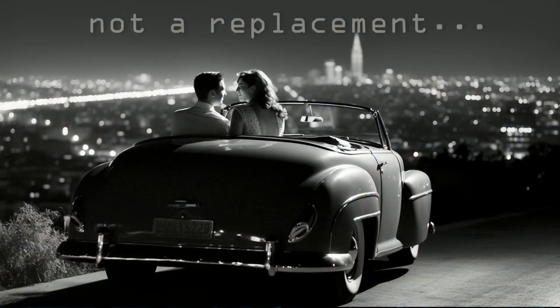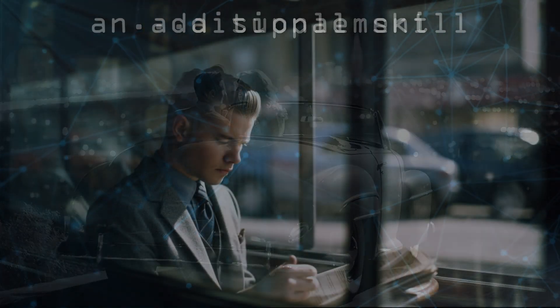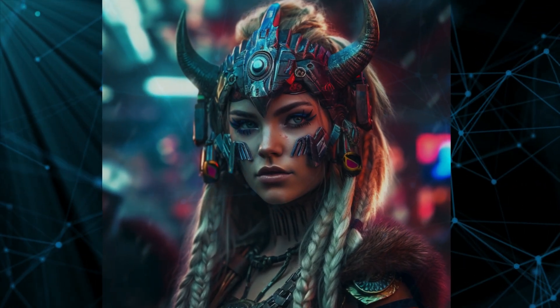This is not a replacement for our real-world photography, it's a supplement to it. It's an additional skill that we can learn in order to expand our creative toolkit, and it's also incredibly satisfying and a ton of fun.